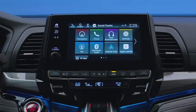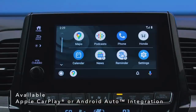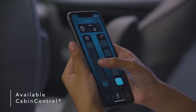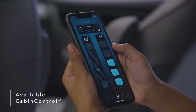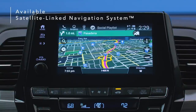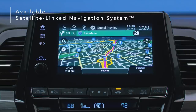Connect your smartphone to the Odyssey's display via available Apple CarPlay or Android Auto integration and use your phone, maps, audio, messages, and more. Use the available Cabin Control app to turn smartphones into remote controls, letting anyone in your Odyssey manage available features like rear climate control and more. The Odyssey's available satellite-linked navigation system uses offline maps, providing peace of mind that you're still on track even in areas without cell service.